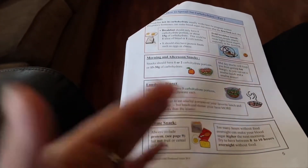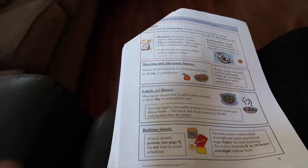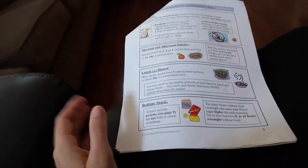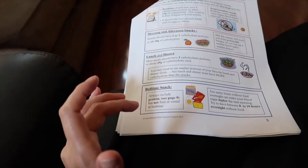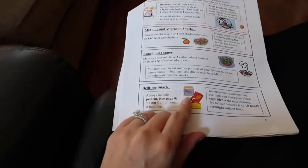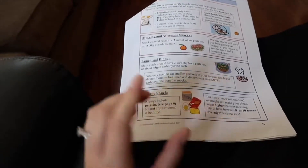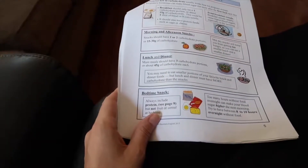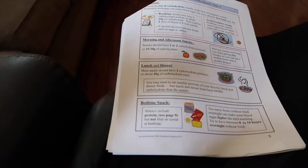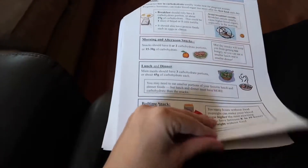You could have maybe some brown rice or quinoa — you can still incorporate them, but you definitely want to be careful with them. Bedtime snacks should always include a protein. You should not include fruit or cereal at bedtime. What I do is keep nuts on my nightstand. You could have a cheese stick or a hard-boiled egg. You just want to keep yourself fuller overnight because being super hungry overnight can mess with your numbers.